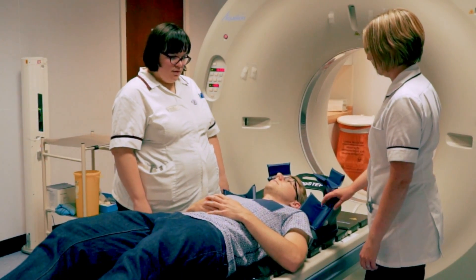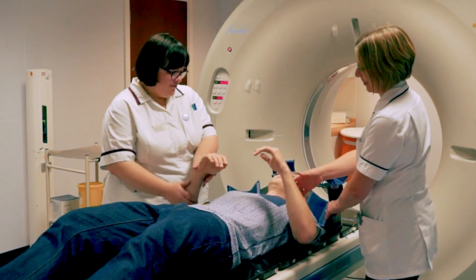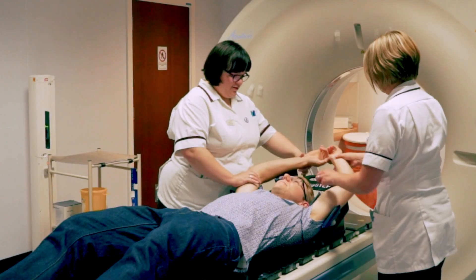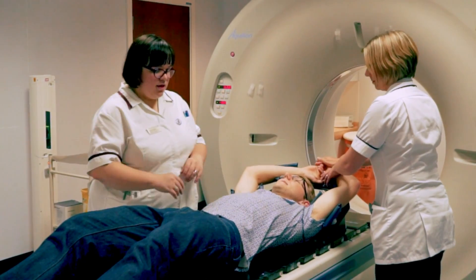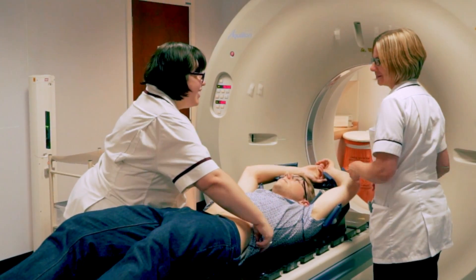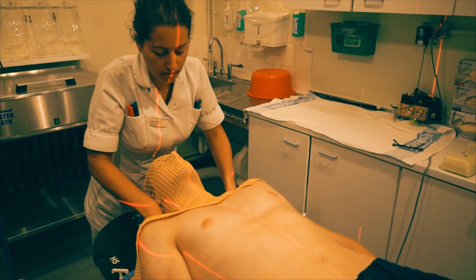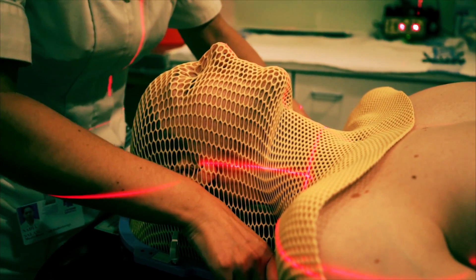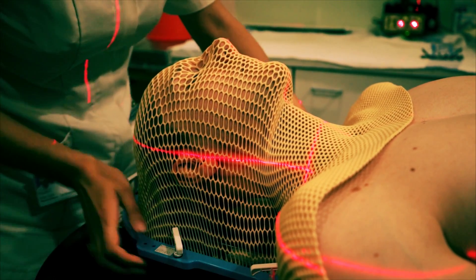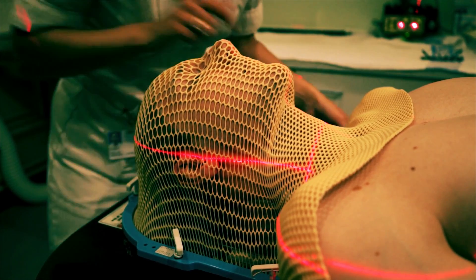At this appointment you will be asked to lie flat on the CT scanner couch with the treatment area exposed. Radiographers will position you with the aid of equipment to ensure that you are comfortable and that you can maintain the position for a length of time. Sometimes it may be necessary to have some personalised equipment made, usually designed and fitted during a prior appointment in our mould room, to allow our radiographers to accurately position you for your treatment.